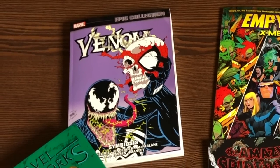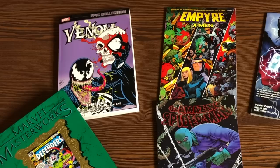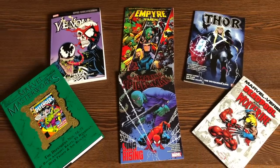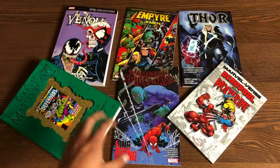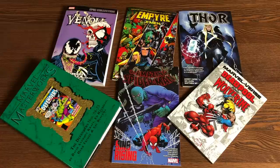Welcome back all you Minties. This is the Uncanny Omar from Near Mint Condition. Join me today for an advanced look at some of these recent Marvel trades and collected editions from Marvel Comics. A huge thank you to David Gabriel and the folks at Marvel for sending us advanced copies of these books.